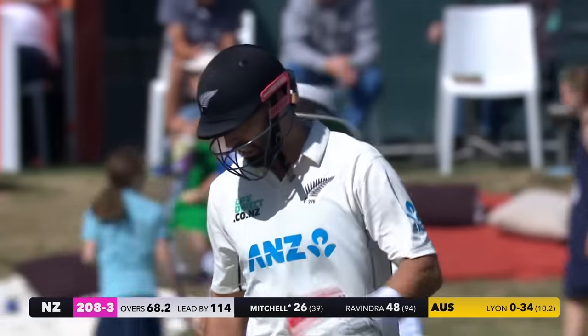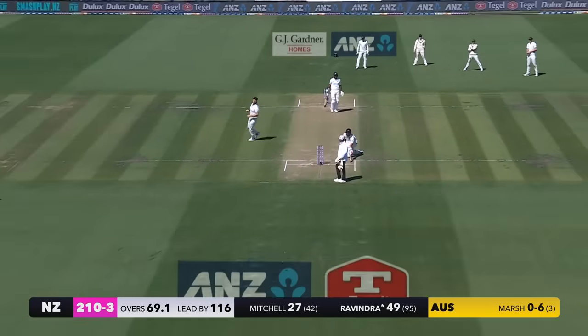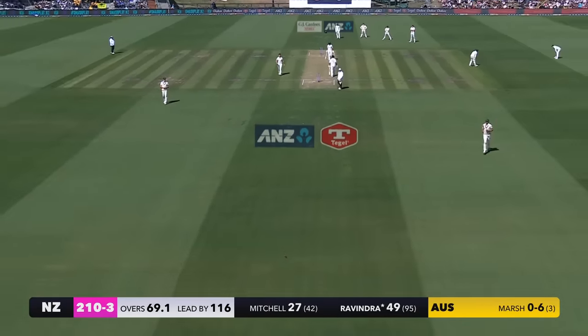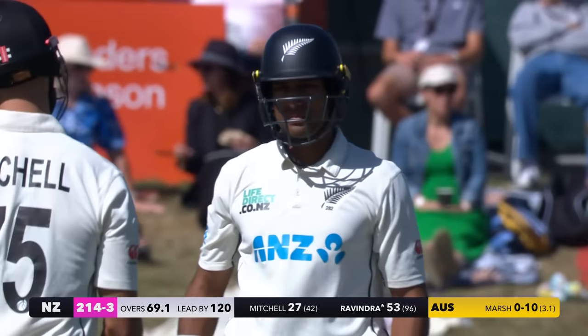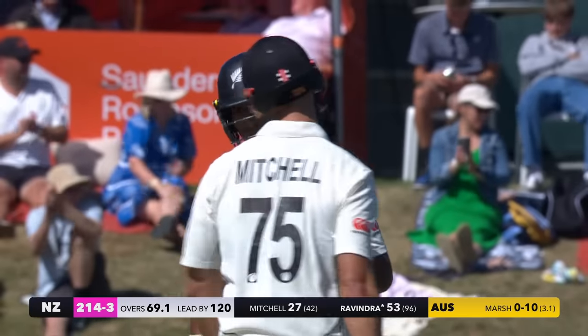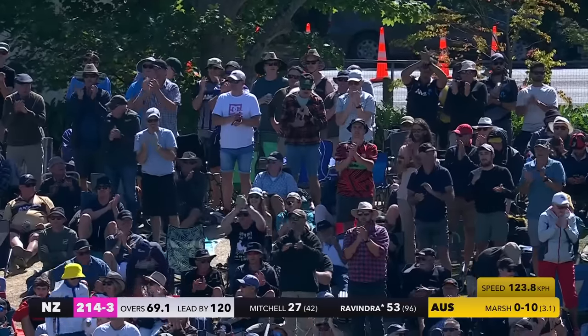That was sweetly timed from Daryl Mitchell. Straight down the ground for four — what a way to bring up 50 for Ratchin Ravindra. Weathered a tough period last night but has blossomed this morning. His second test match 50 done in style.